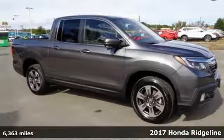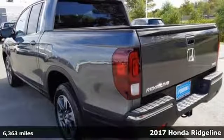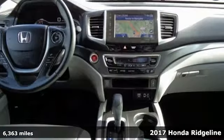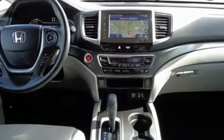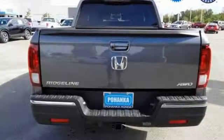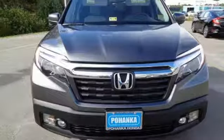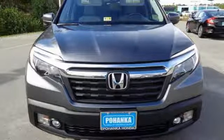It's a 2017 Honda Ridgeline — the versatility and styling of a truck with the comfort and convenience of a crossover. Active noise cancellation, push-button start, cruise control, and a 60-40 split lift-up rear seat with under-seat storage make this the ultimate family hauler.